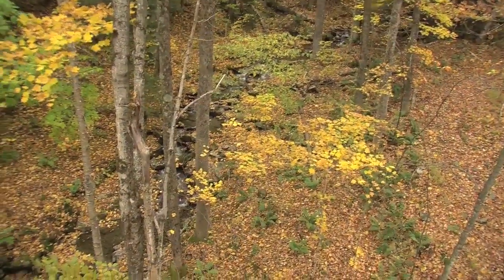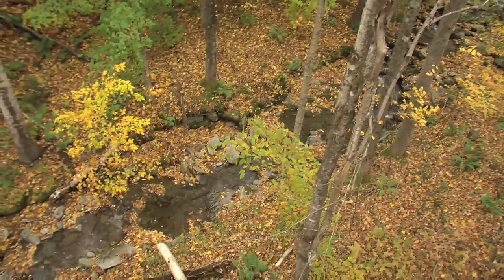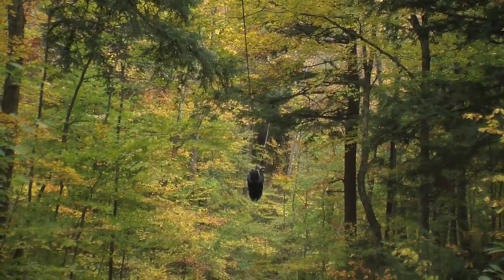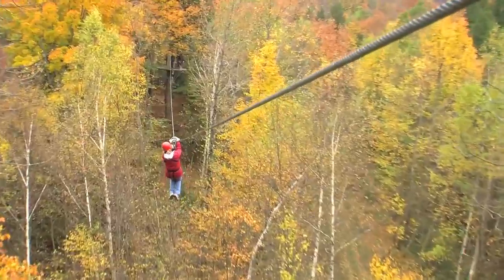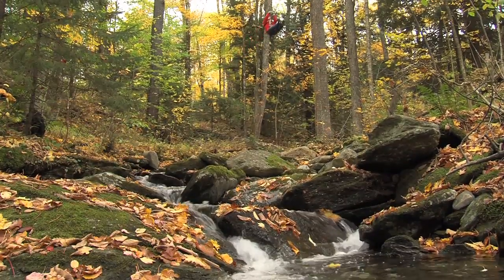With the leaves changing color, autumn might be one of the prettiest times to zip, but at Arbor Trek zipping occurs year round. Participants described the experience as radiant colors visible from above the treetops. Being up that high, seeing how everything is changing, the streams, and listening to the water — it's beautiful.